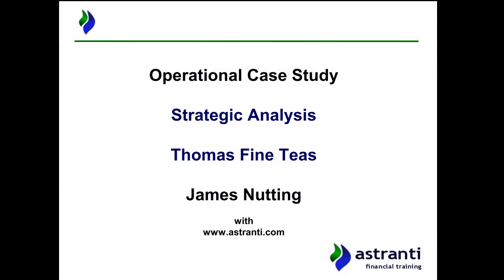Hello there and welcome to the Astranti strategic analysis for the 2018 August operational case study, where we're looking at the pre-seen case company Thomas Fine Teas, the tea blender.